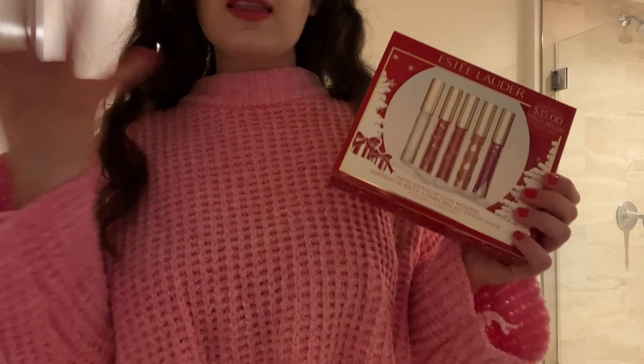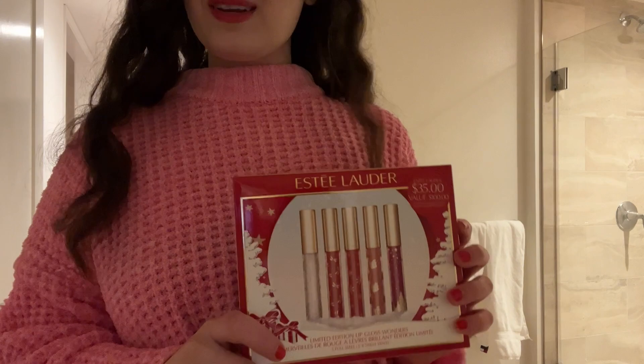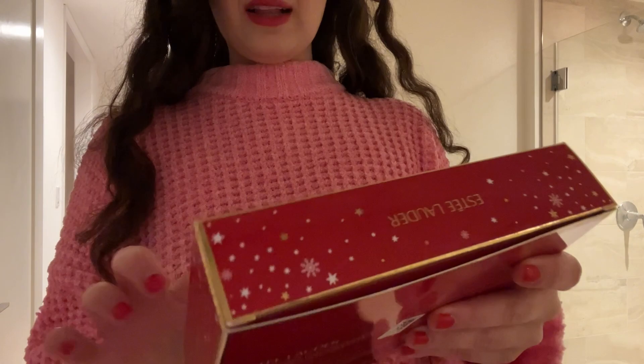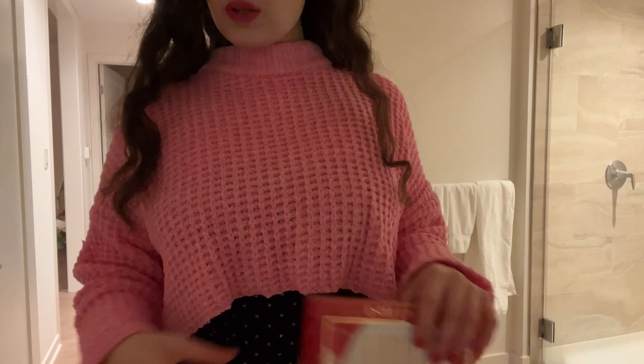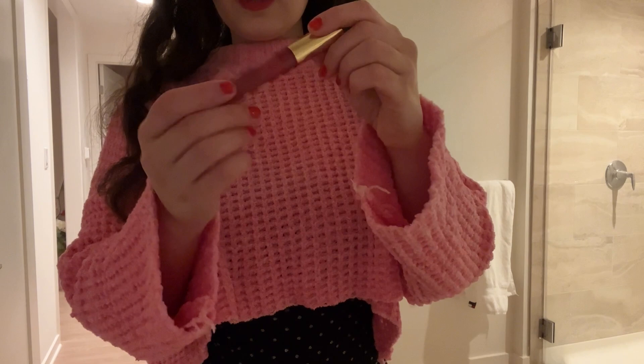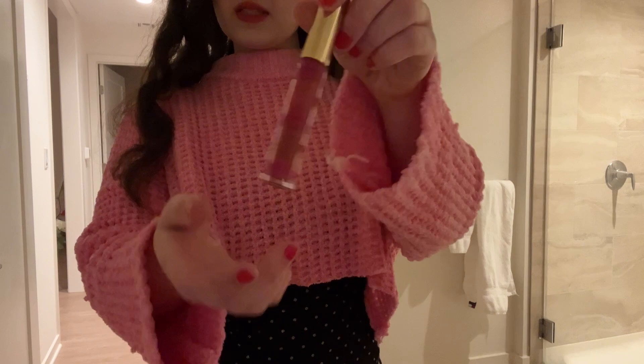They make the lips really soft and luscious and juicy — really cute. It felt really nice. It comes with all colors and it's decorated for the Christmas holiday. This one is from last year, Christmas time — you see? It's the one with the lips, Estée Lauder, and it has little lip emoji prints on it.